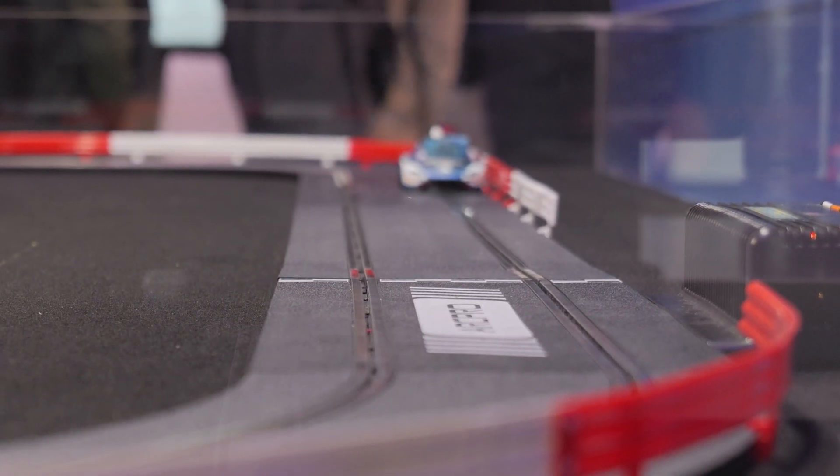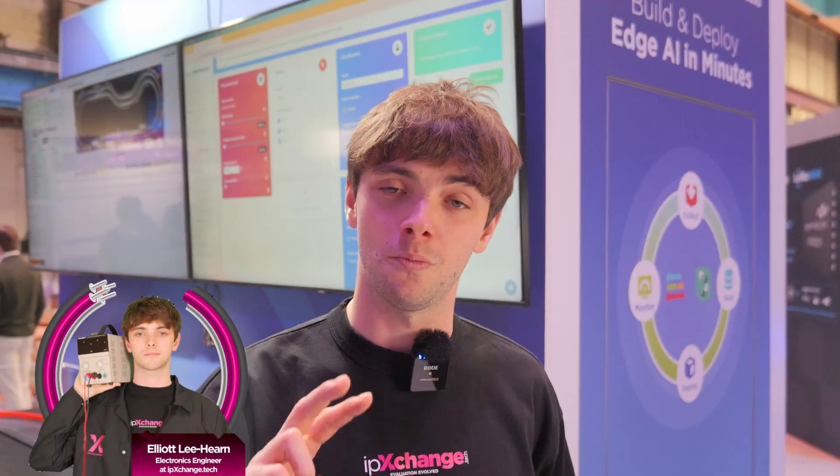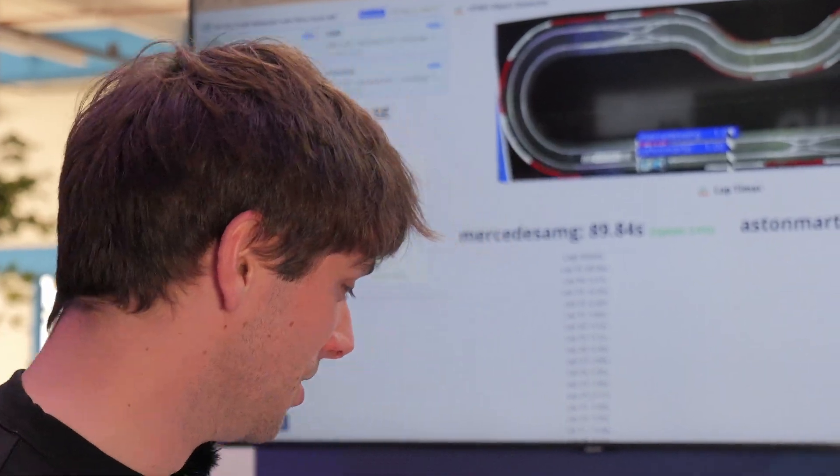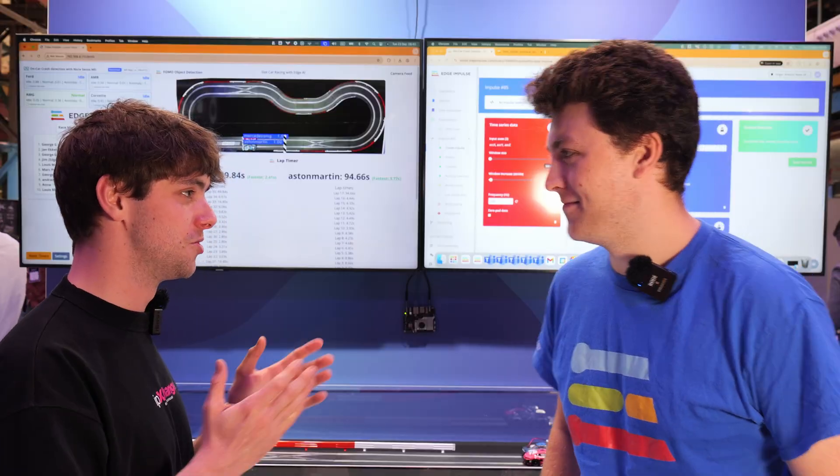Welcome to the Things Conference 2025 where I'm at the Edge Impulse booth and a car racing demo is calling my name. I promise there's some engineering behind it — they've got two models running simultaneously on one piece of hardware. You're going to want to know about it. Let's go race! I'm here with Jim at the Edge Impulse booth. Jim, would you walk us through it?